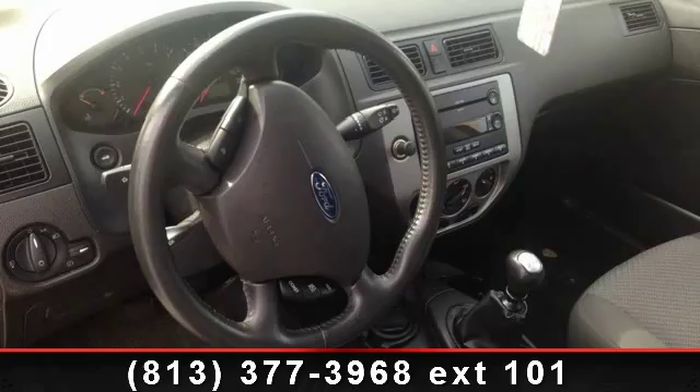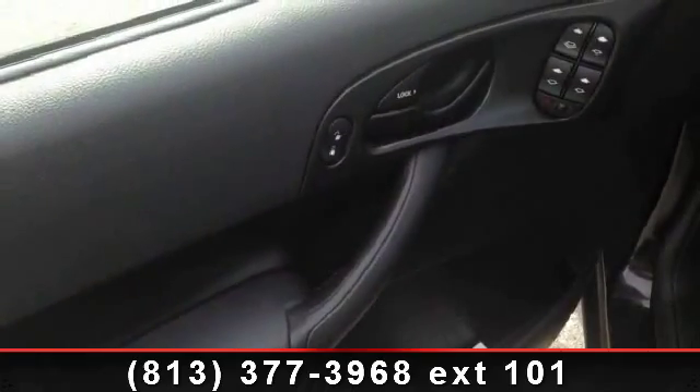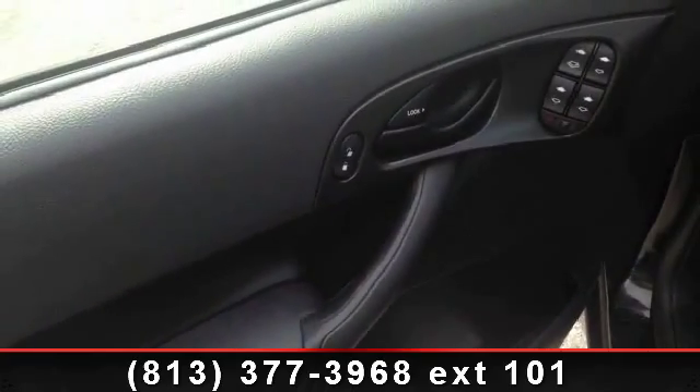If you are looking for a solid pre-owned car, this might be the one. Don't let this vehicle get away. Call or click to schedule a test drive today.